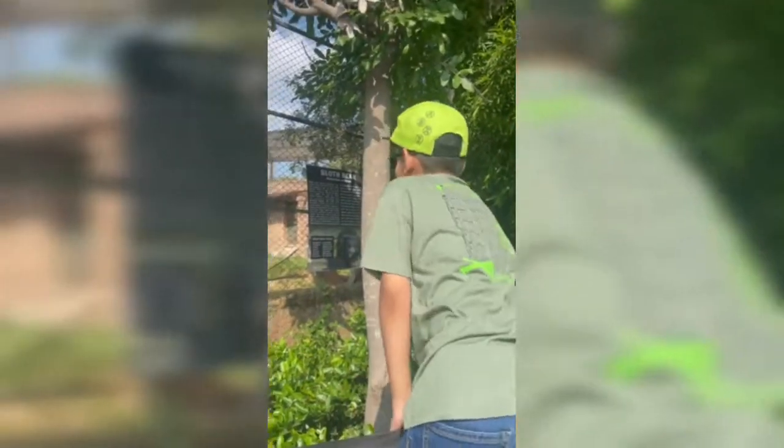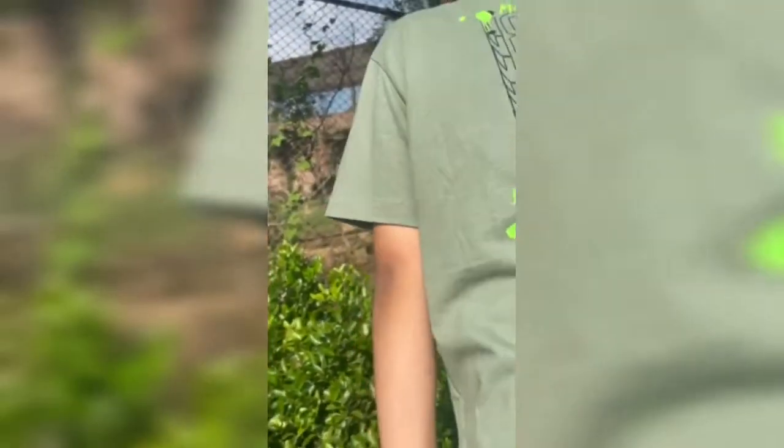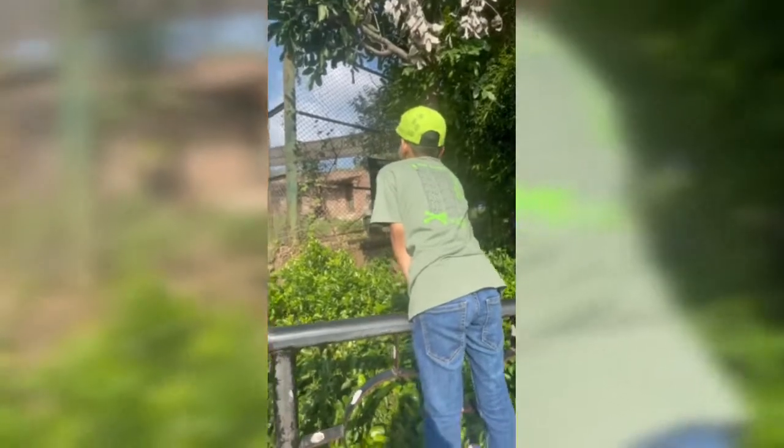Hi! These are sloth bears. Whoa, look how hairy they are! They're feeling hot, I guess. This looks like the black American bear but it has less fur. Oh, look how big it looks!